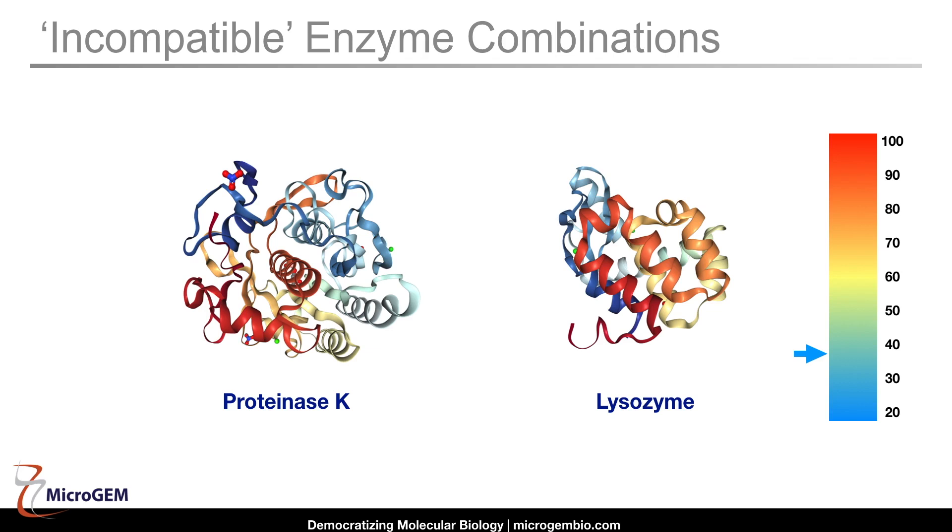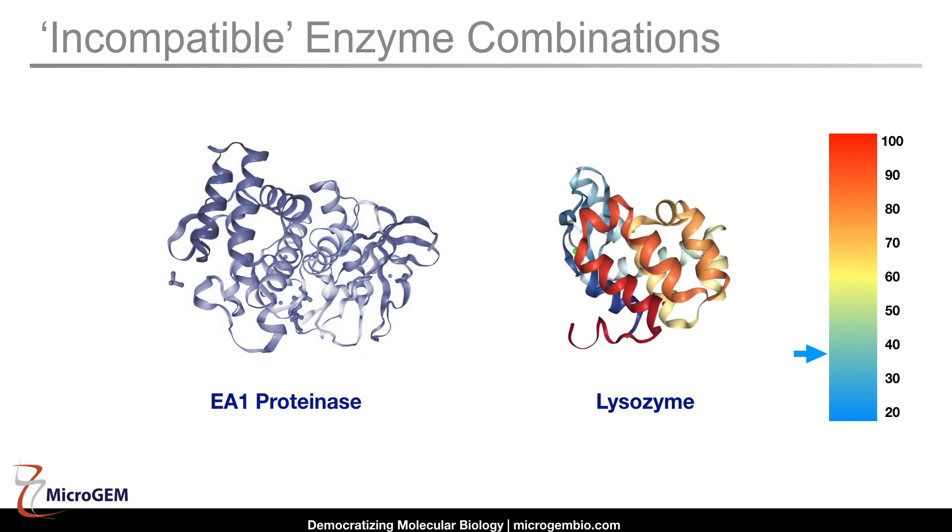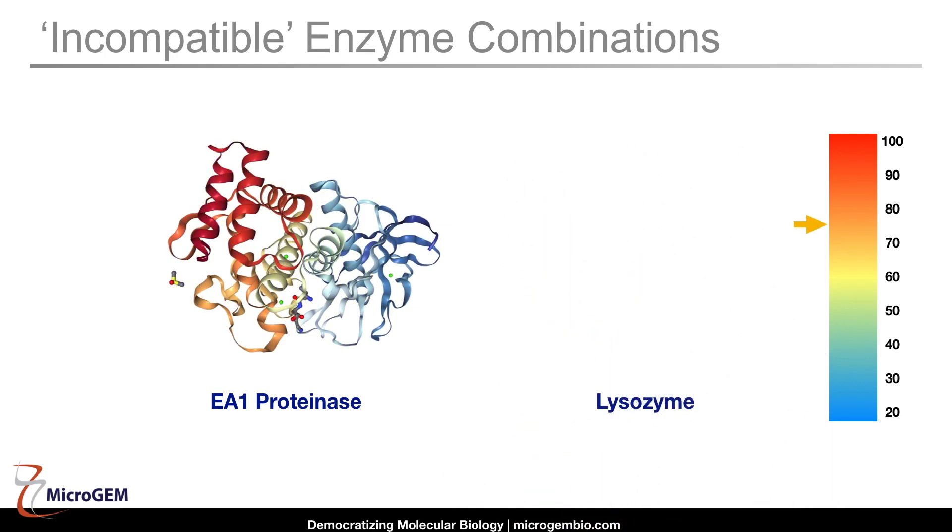A second advantage to using EA1 proteinase is that normally it's impossible to mix other enzymes with proteinases. For example, how do you mix lysozyme with Proteinase K without the proteinase destroying it? The answer is, you can't. There are published methods that try to mix the two, but when our team followed the progress of the reaction, we found the lysozyme was destroyed in the first few seconds, so it served no purpose. But that's not the case with our enzyme. EA1 is inactive below 45 degrees — effectively deep-frozen — so you can put the two enzymes together in the pot, incubate at 37 degrees, and let the lysozyme do its work. Once the lysozyme has done its job, you raise the temperature to 75 degrees Celsius, the EA1 becomes active, ruptures the cells, removes the nucleosomes, kills any nucleases present including tough RNases like RNase A, and removes the lysozyme.